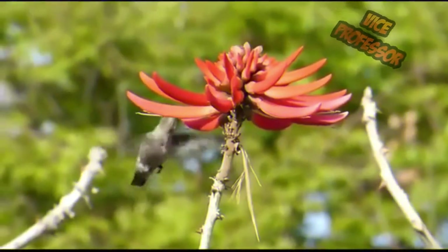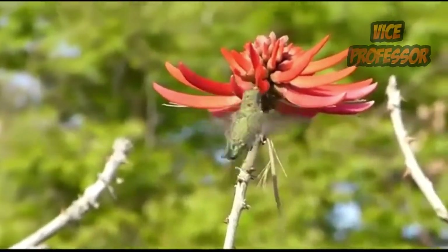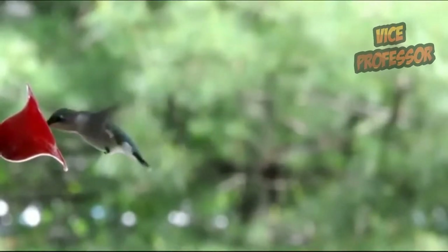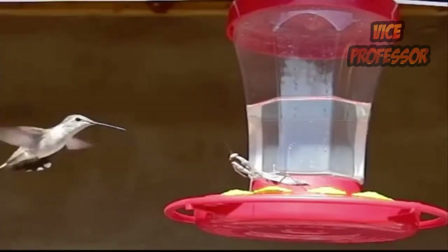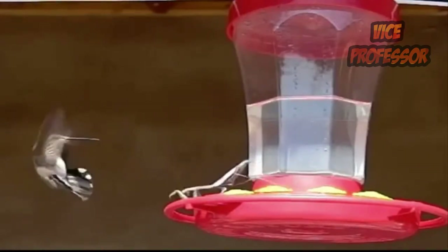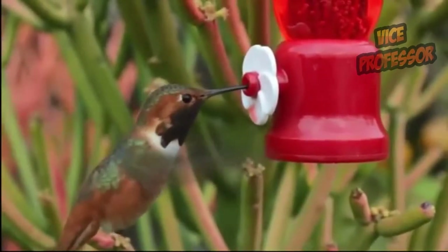When not looking for food, hummingbirds will perch at altitude and attack any intruders. Their wings flap so fast that it's not easy to see them. The smaller the hummingbird, the faster the wings flap — between 15 to 80 times per second depending on the species. When flapping, a buzzing sound arises. Hummingbirds have a different flight style than other birds, able to move up and down quickly.